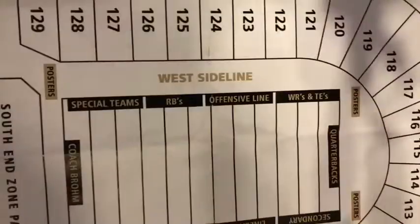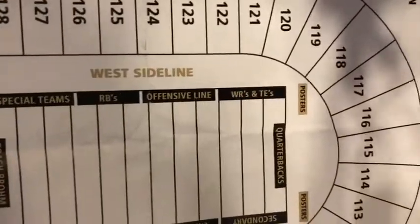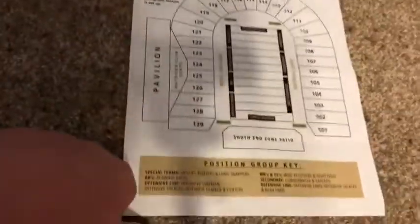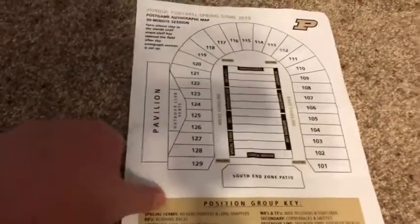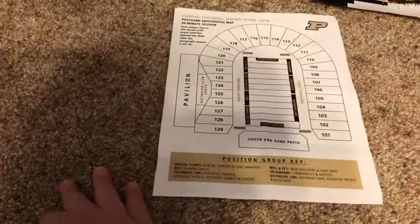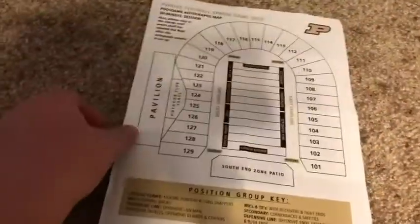This is how they did the groups. Over here there'd be special teams, running backs, offensive line, wide receivers, tight ends, quarterbacks, secondary, linebackers, and defensive line. You had to wait 30 minutes until after the game was over to go down on the field and get into the group you wanted. The group we wanted — wide receivers and tight ends — was the longest. The autograph session had ended but the players stayed longer just so everybody could get an autograph, which was pretty cool.